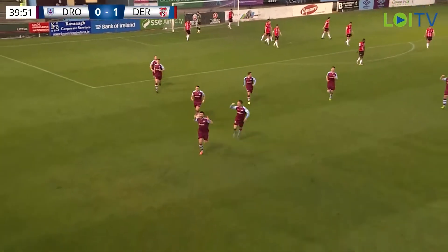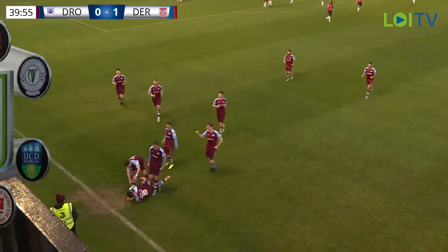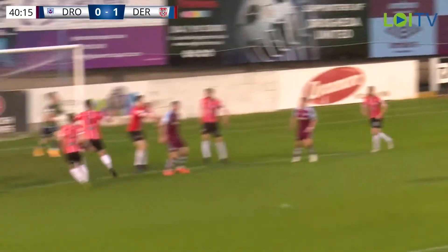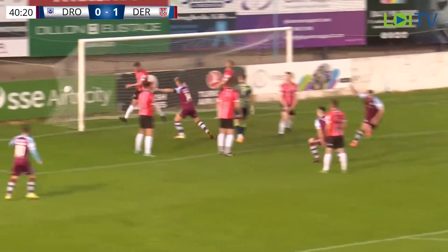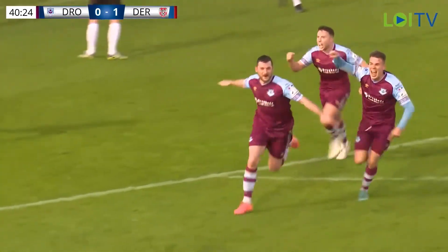It's an equaliser! It wasn't the prettiest goal in the world, but Drogheda United will not care one little bit. Evan Weir went for the spectacular volley and completely mishit it, let's be honest. But it bounced nicely for Ryan Brennan, and he heads into the corner. Not the most attractive-looking goal, but nobody will care from a Drogheda point of view.